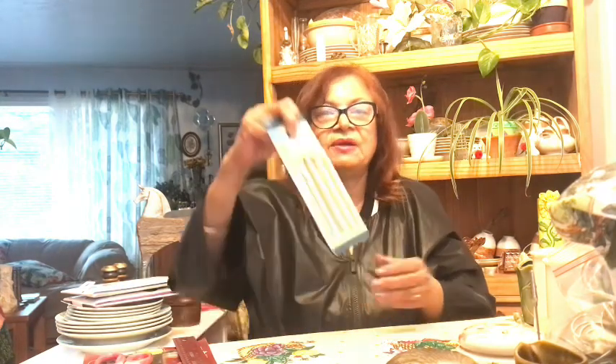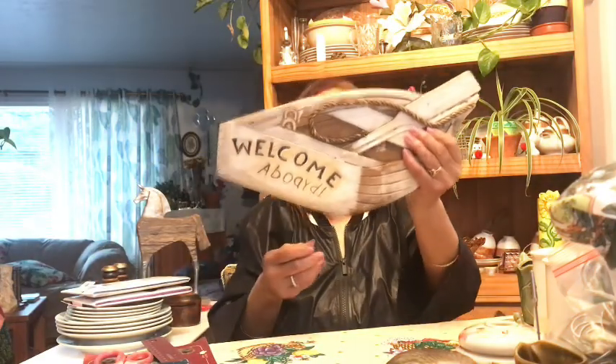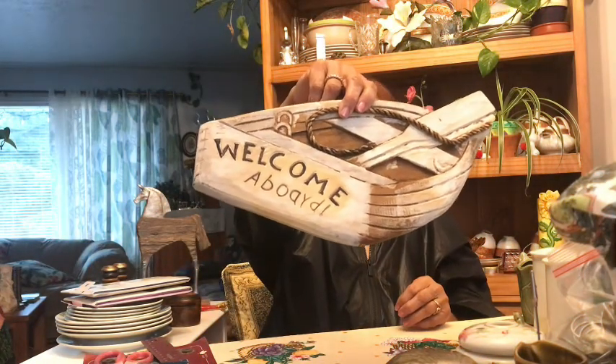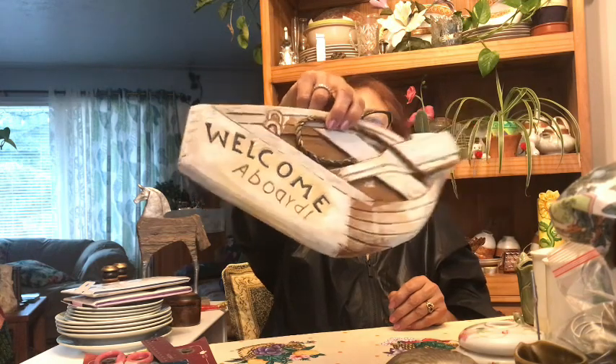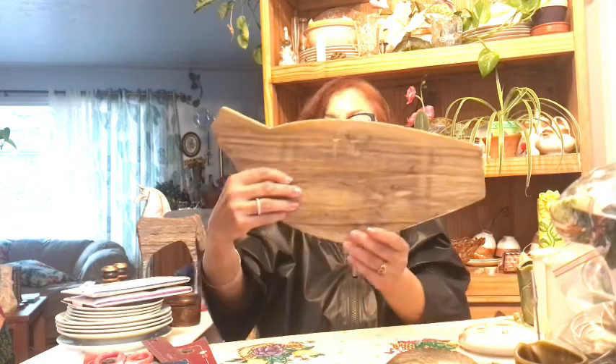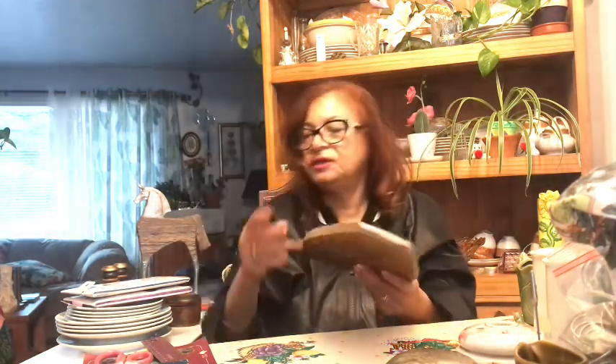I just happened to be standing there, went down the aisle, and my eyes went right to it. When you least expect it, that's what happens. Then these are just little nut picks — I pick these up when I see them because sometimes you find the nut bowls and they don't have the picks and cracker to go with it. I also found this little decor piece that says 'Welcome Aboard' — it must be for a boat. For anybody with rustic decor this would look nice hung up. It's got a piece of rope and a hanger on the back.